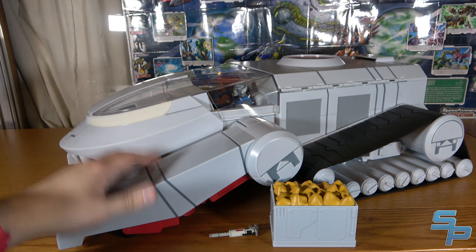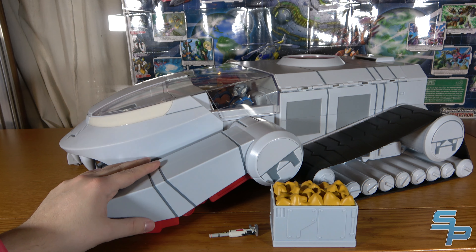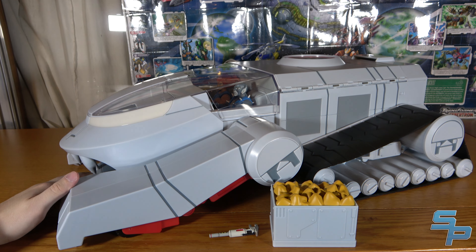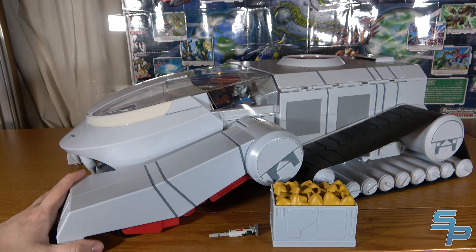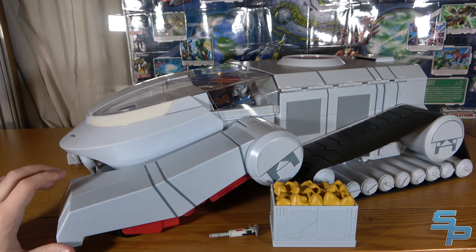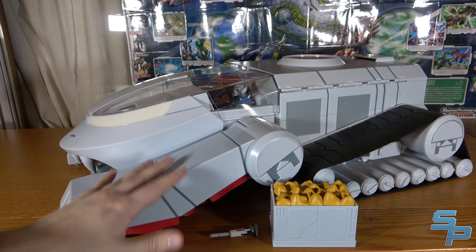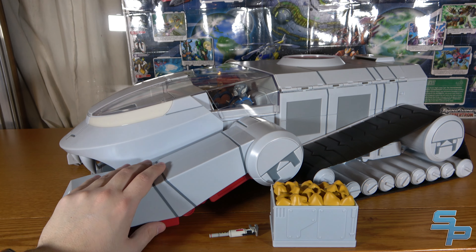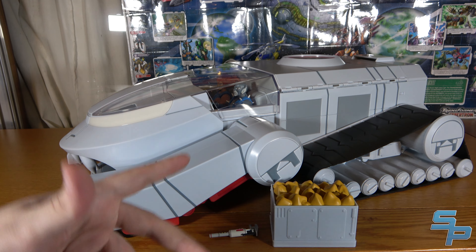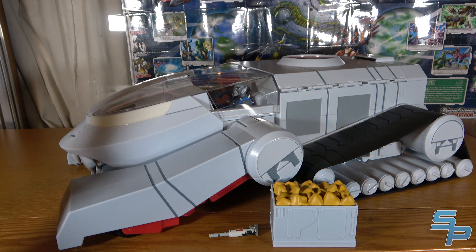The only question is where the heck do I put this — the crushing reality is this is big and heavy and can only go in certain places in the house. But I'll have fun figuring it out. This is just an absolute delight to own. It's not for everybody — it never was going to be for everybody. It's for those crazy Thundercats nerds like me who wanted a full-size, full-scale Thunder Tank, and Super 7 delivered with a nice high-quality release, and I couldn't be happier.